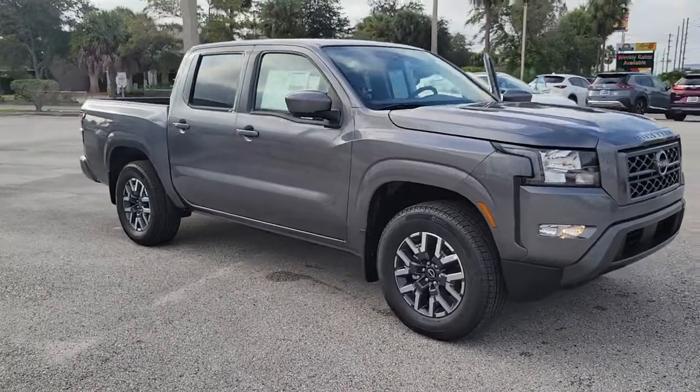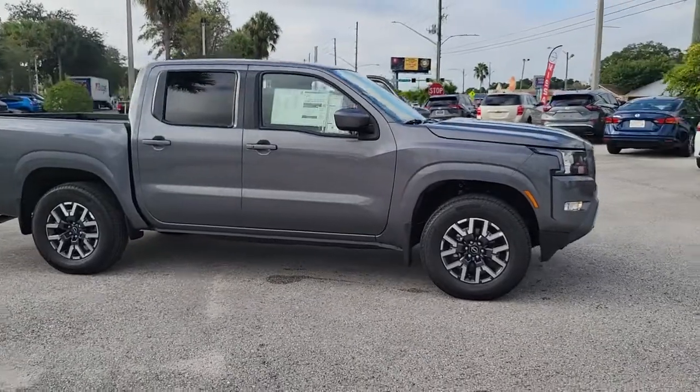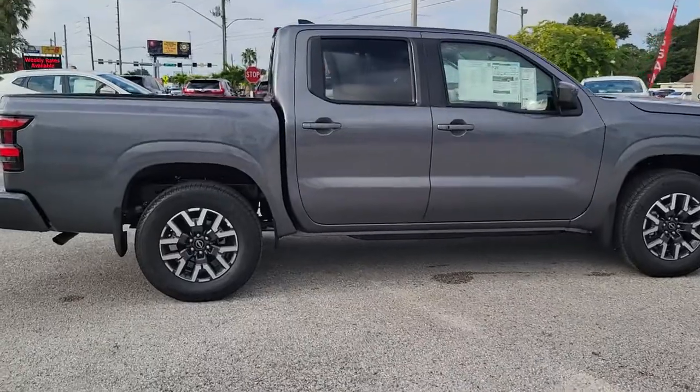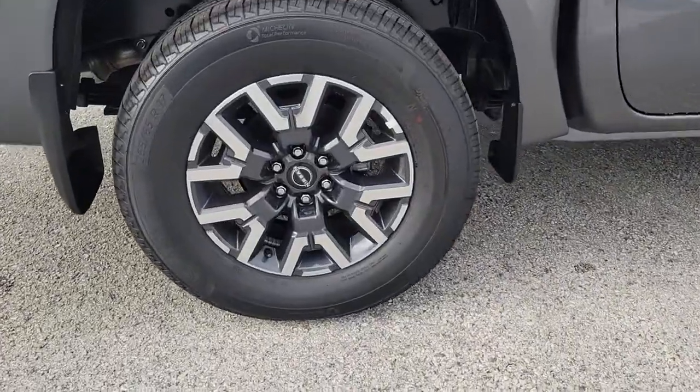You're gonna love the 2022 Nissan Frontier. Here's a hard-working Nissan Frontier, the mid-size pickup that's durable, comfortable, and up to the task. Whether you're on the job site or hitting the trail, this rugged partner has your back.